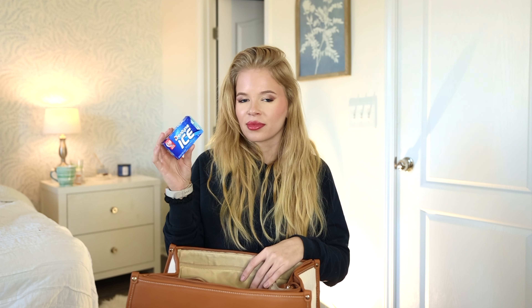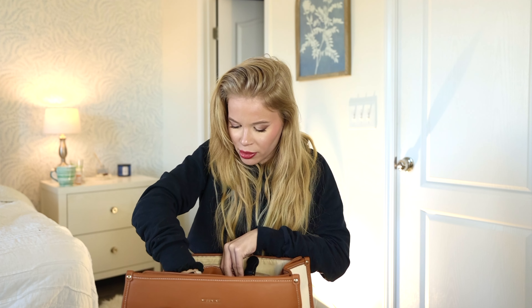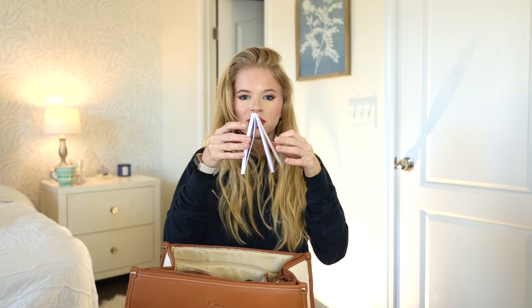Another thing — gum. Teen Ice is my absolute favorite. I grew up on this stuff; it's my dad's favorite and now it's mine. I will never leave without gum. I can't stand having coffee breath.